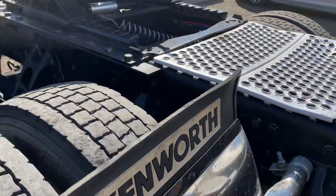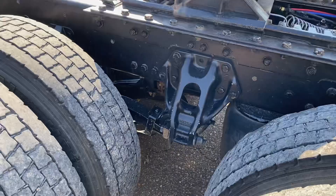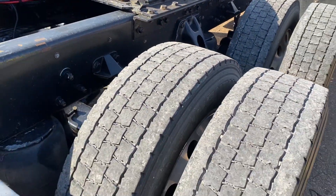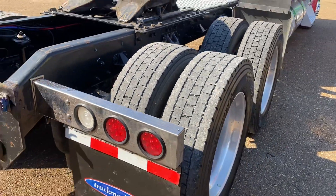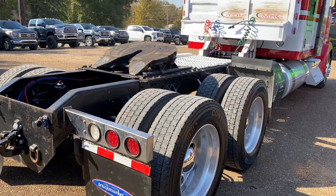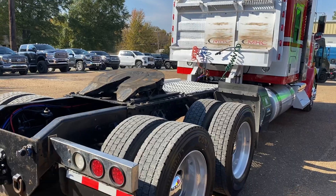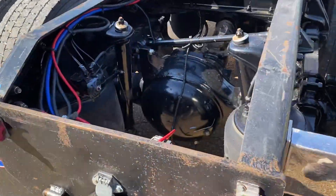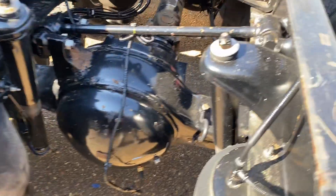Frame rails are clean. It is weak on the rear rubber — it's all virgin, but not great. This one is also equipped with disc brakes.